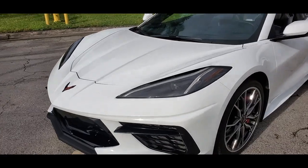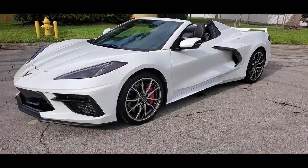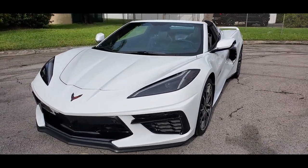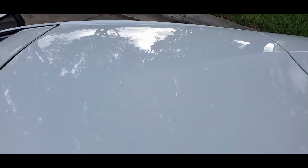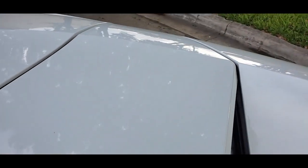That concludes our walk-around. Coming up next, we're going to take a look at the interior, then we'll take it for a test drive. Since we did the walk-around with the top down, I wanted to show you the roof — it's in perfect condition, no marks, no scratches. The glass is in beautiful shape, just got the little back camera there.